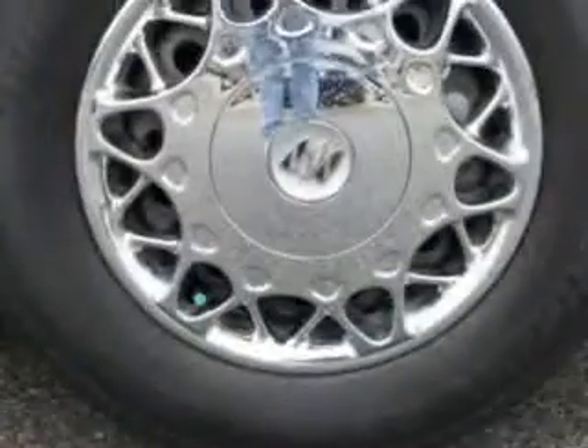Also featuring cruise control, deluxe wheel covers, clock, interval wipers, and more. You'll enjoy the drive. Drive your whole family in this '02 Buick Century.